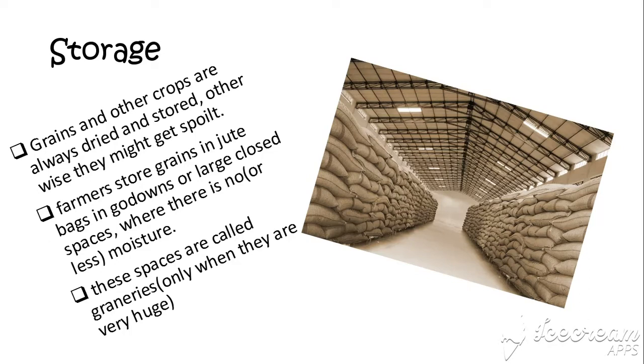Farmers store grains in jute or polythene bags in large godowns, which are closed spaces, just to ensure that rain, water, and floods don't affect them. These spaces are also called granaries. You can see a granary in this picture.